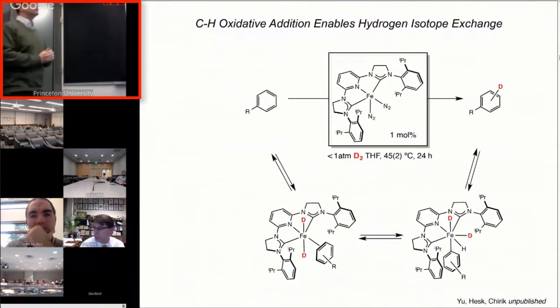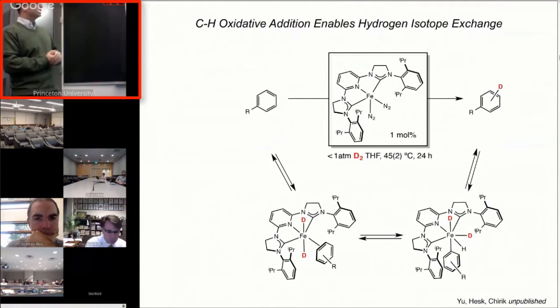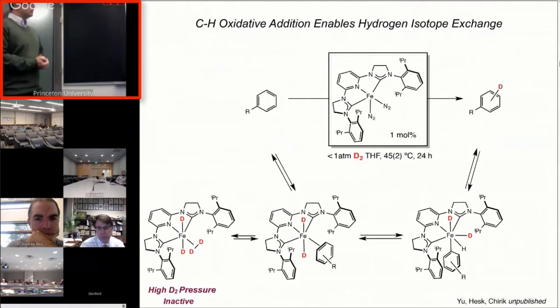Here's the mechanism before I tell you what the utility is. Combining these concepts, what we think is going on is this formally iron-zero compound oxidatively adds dihydrogen to give the iron dihydride. We believe that does oxidative addition — we don't know if that's an iron-2/iron-4 process or an iron-2/iron-2 process. Then you do reductive elimination of the C-D bond to give you the observed product. The origin of the deuterium inhibition is that you end up at this off-cycle resting state where you have a dihydrogen or di-deuterium complex that inhibits the catalyst from binding the substrate.